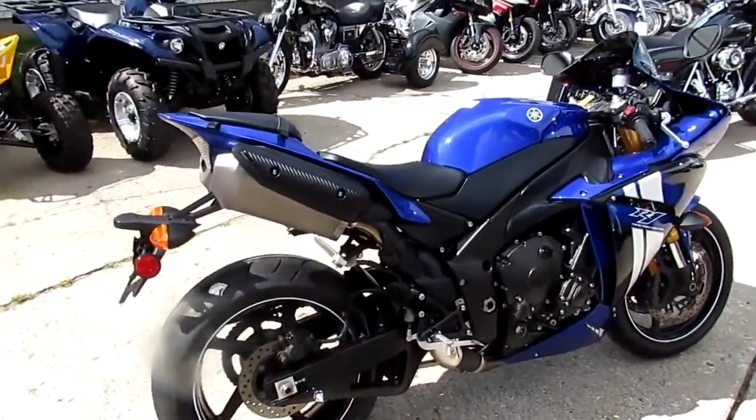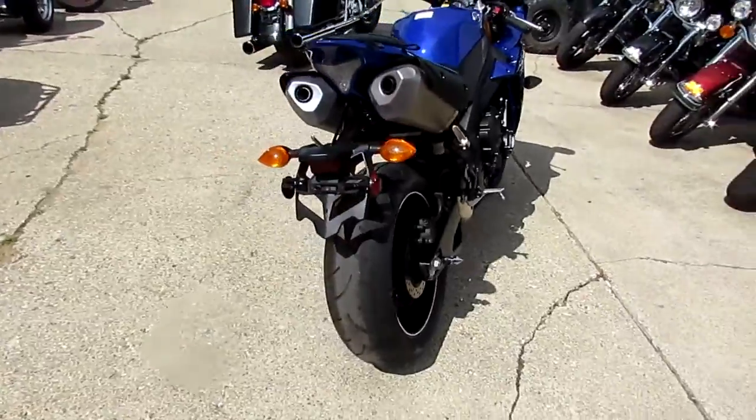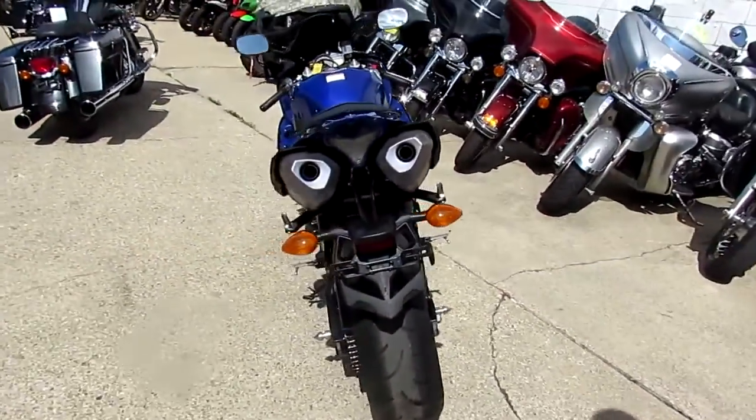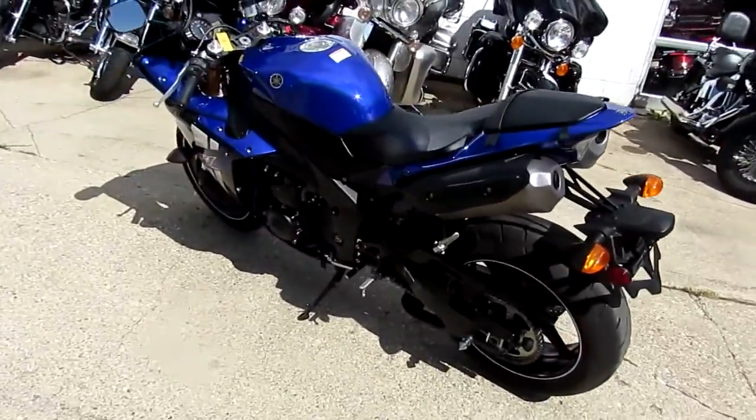It's just been serviced at a factory authorized Yamaha dealership. It's been inspected and certified. All the fluids have been changed. Ready to tear up the streets on this 2012 R1. Only $10,500.